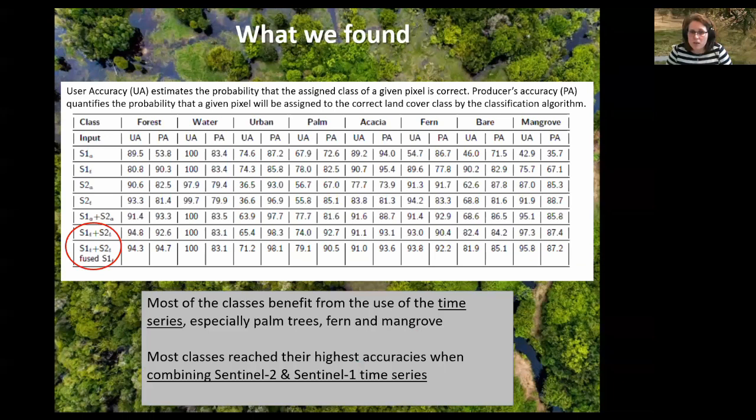That was particularly true for some land cover categories. Here is a table giving the user accuracy and producer accuracy for each land cover considered — forest, water, urban, palm, acacia, fern, bare, and mangrove — comparing those accuracies for Sentinel-1 monotemporal, Sentinel-1 time series, Sentinel-2 monotemporal, Sentinel-2 time series, and then fusions of the monotemporal or time series approaches. In one case we did some additional processing to account for cloud to slightly improve accuracy. In general, using the time series was a really good idea, and most land cover classes reached their highest accuracy when combining Sentinel-1 and Sentinel-2 time series.